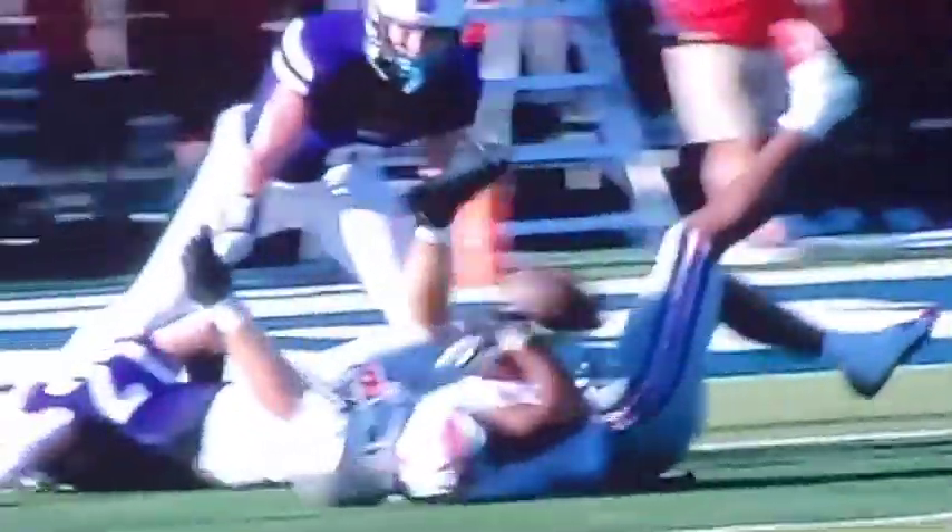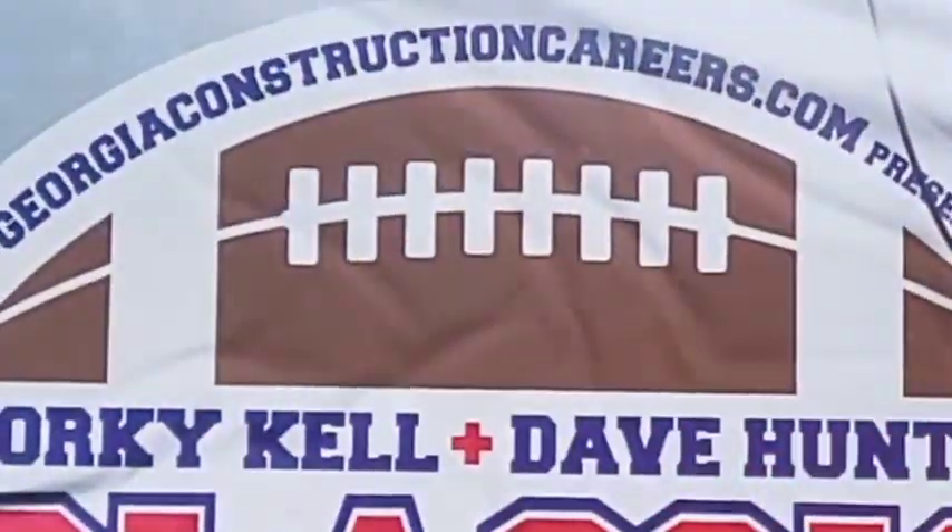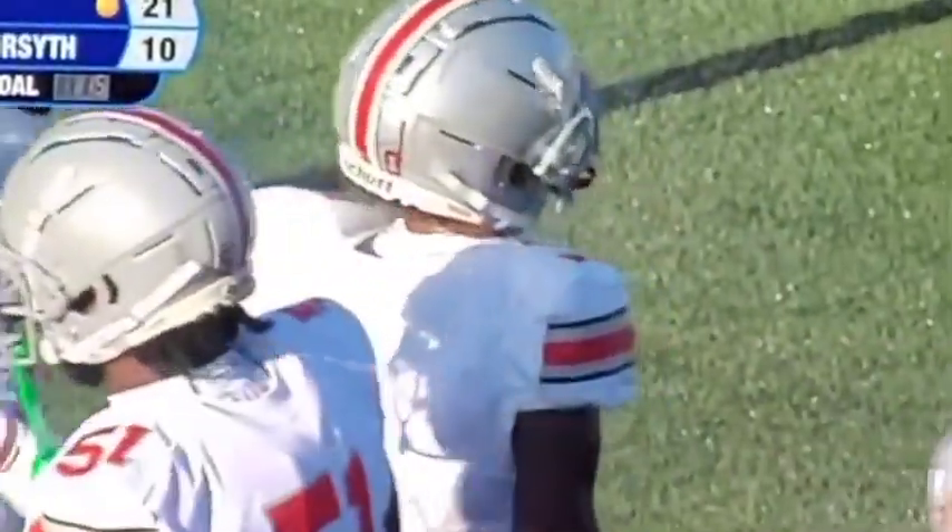Watch this catch. Wow. Oh, baby. Great concentration. That is a playmaker making a play. I think we might call that a SportsCenter top 10 nominee right there.